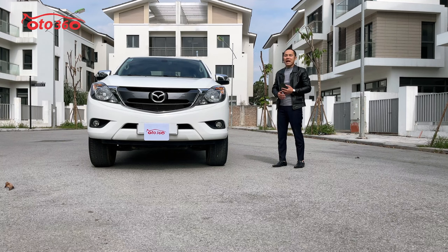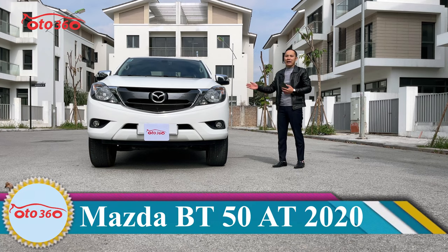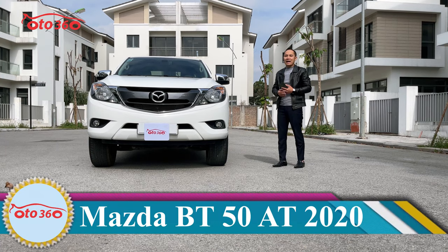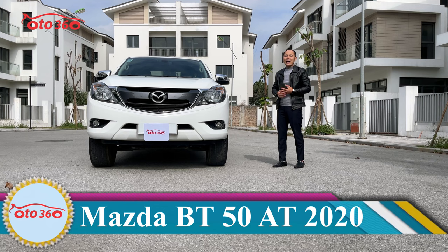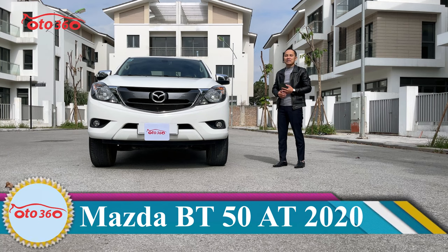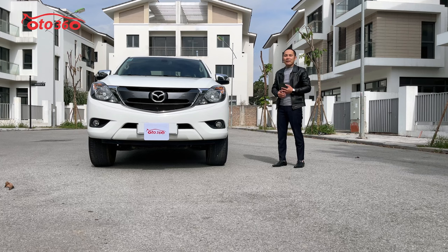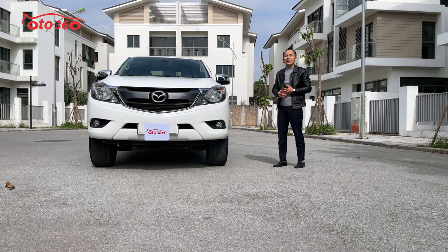Chiếc xe này chúng tôi vẫn cam kết với quý vị và các bạn là không tai nạn, không ngập nước, tất cả là còn nguyên bản và còn bảo hành tại hãng. Với chiếc xe này chúng tôi đang bán giá là 589 triệu đồng. Chúng tôi vẫn hỗ trợ trả góp, quý vị chỉ việc trả trước 30% giá trị của xe, số tiền còn lại 70% có thể thanh toán trong vòng 5 năm.